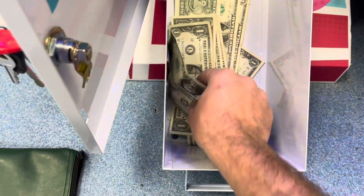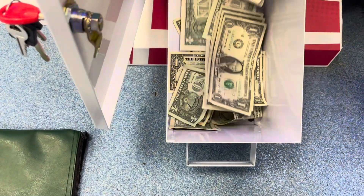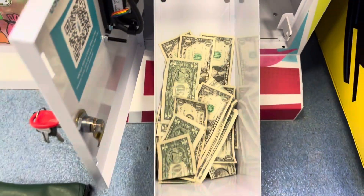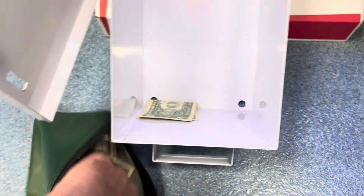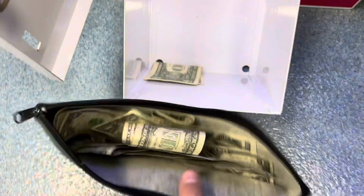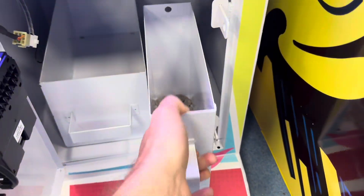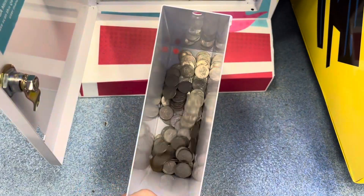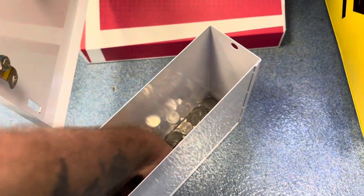Here's the bill action — a decent amount. These laundromats get a lot more quarter action than bill action, but as I was going through I found a $20 hiding on the bottom. So we ended up with $44 in cash. Now pulling that quarter bucket out — an additional $42 in quarter action. We'll take it.